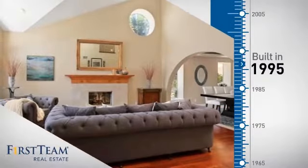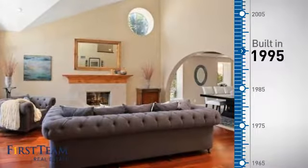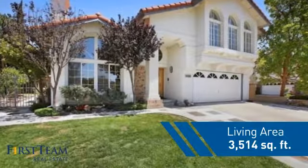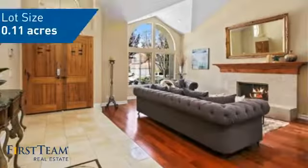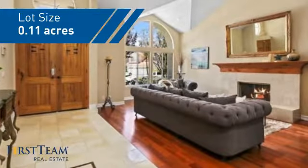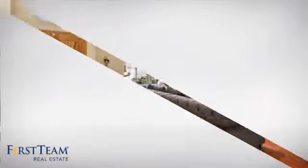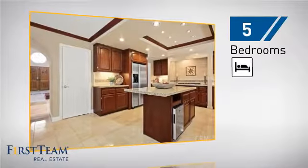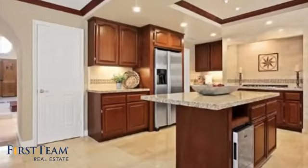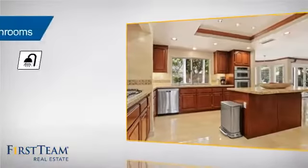This property was built in 1995 and features over 3,500 square feet of space, giving you a spacious layout to play host or kick back and relax after a long day. Inside you'll find five bedrooms so everyone has a private space to come home to, as well as three full bathrooms.